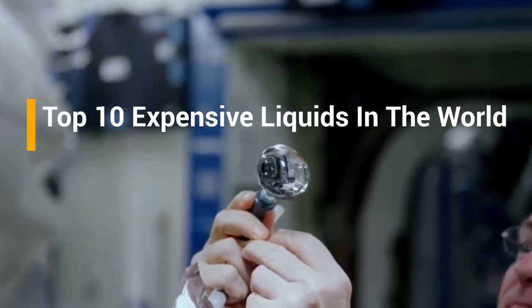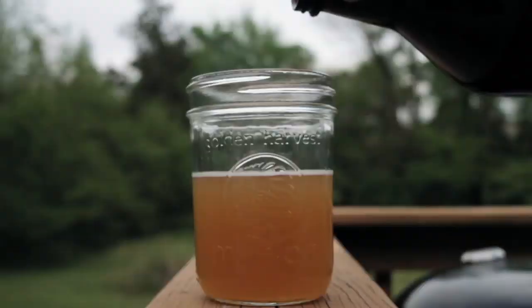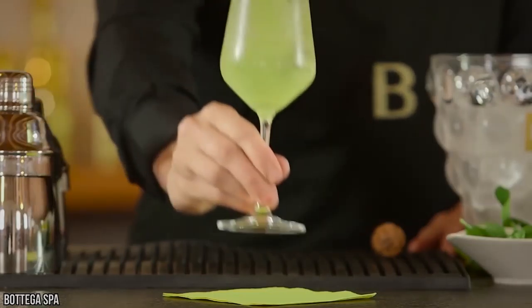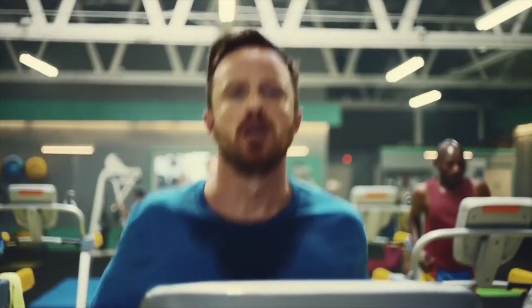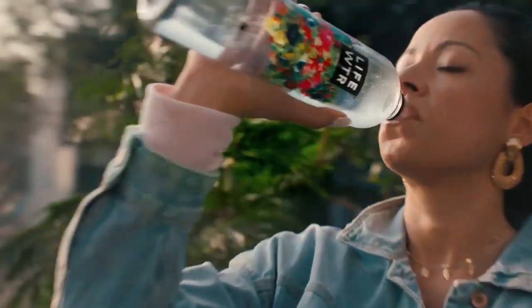The Top 10 Expensive Liquids in the World. Every day, people drink water to keep them running. The occasional apple or orange juice is also included in our diets. We take our waste through the form of liquid and solid as well. Liquids are part of our everyday lives. The ones used on a regular and daily basis are extremely cheap — you can buy a bottle of water for less than a dollar.